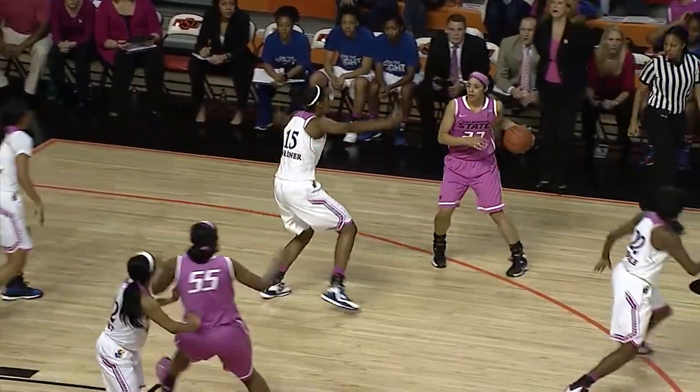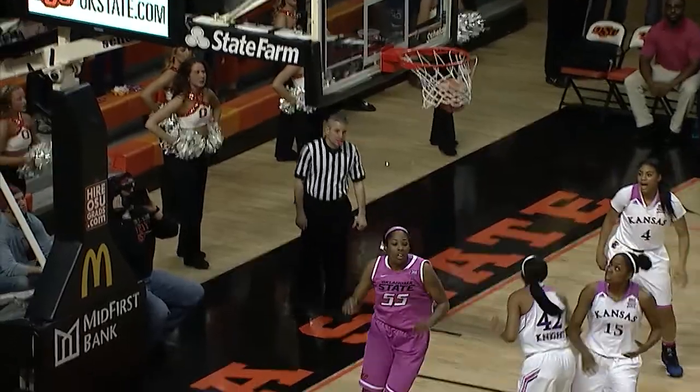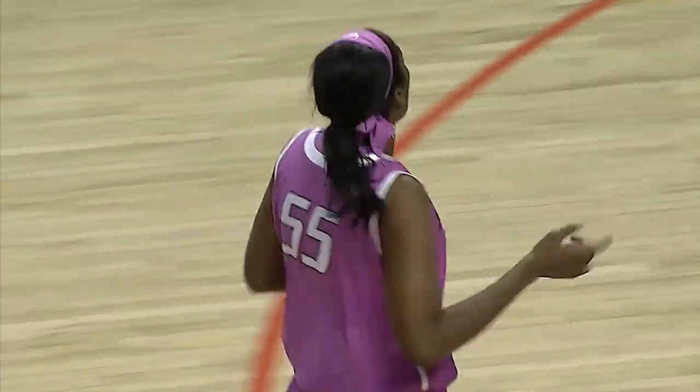Hands off with a little flip pass over to Martin, right corner. Mismatch inside, go take advantage of it. Bounce pass down low, LaShawn Jones works her way to the hole, gets the shot up off the glass, and the Cowgirls take the 2-0 lead.